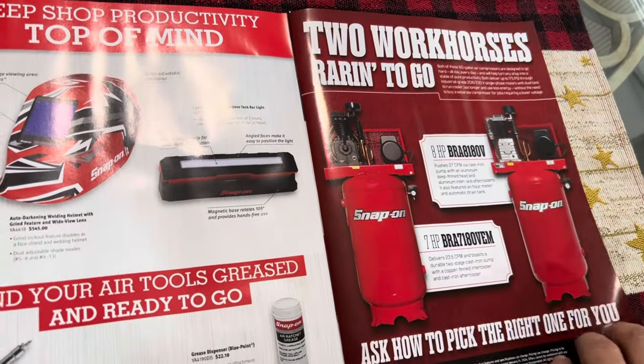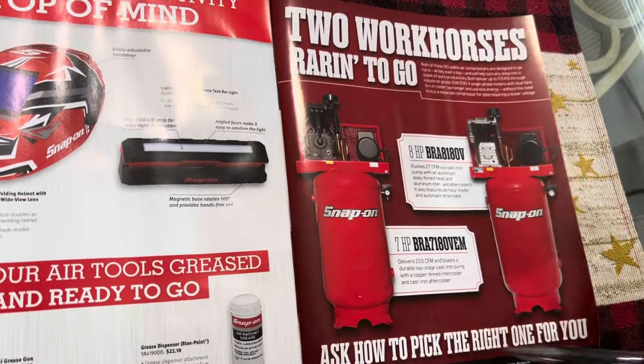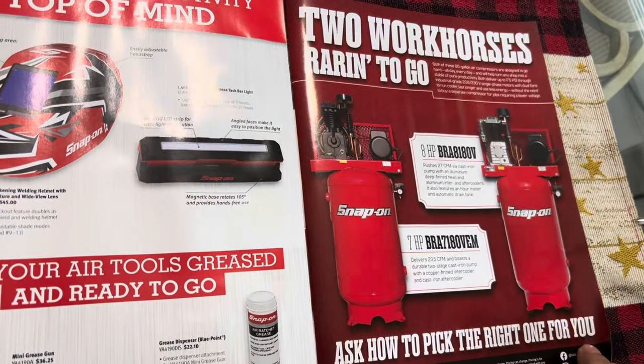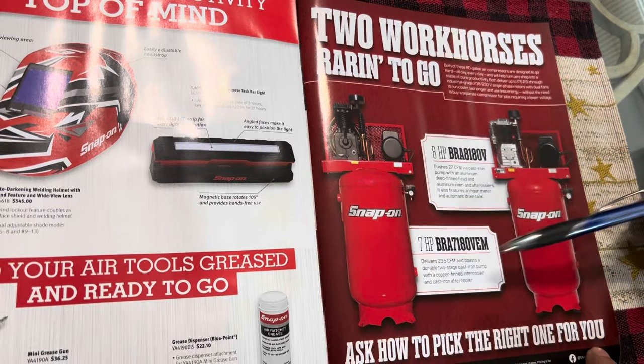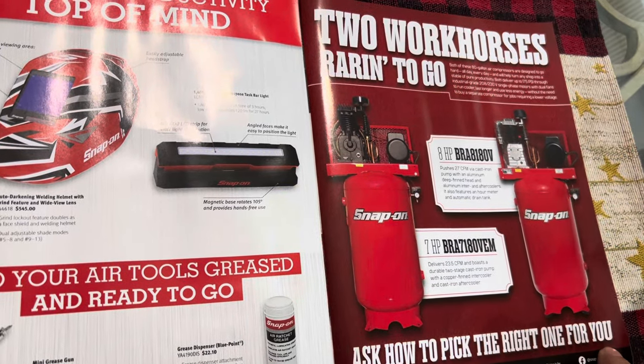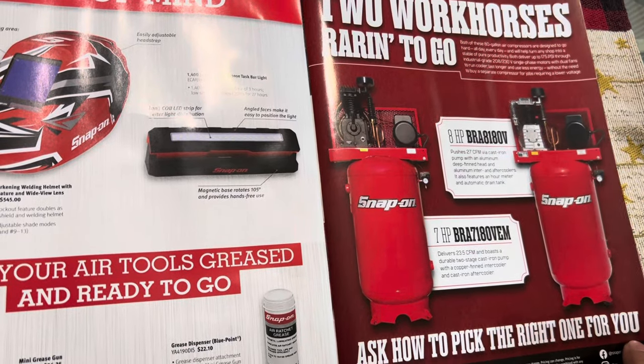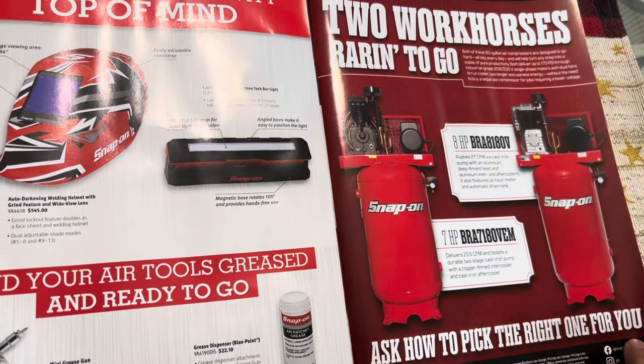It looks like they also have a sale on the air compressors. Those are pretty mean-looking machines. They have it in the eight horsepower and the seven horsepower, 80-gallon — so that's a machine you buy for a lifetime because they're super heavy duty.